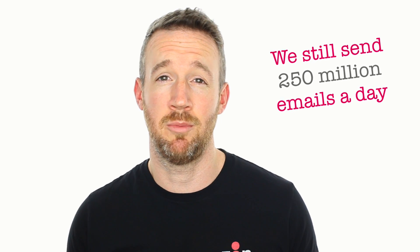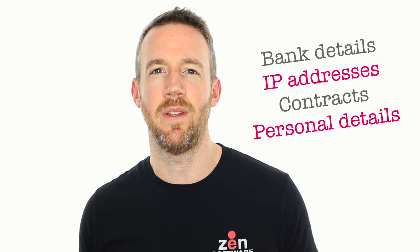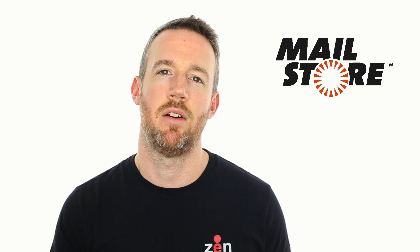Hi everyone and welcome to this short video on Mailstore and how it can help you with GDPR compliance. Email is still one of the most popular forms of communication among businesses and as a result companies everywhere have mailboxes that are full of all manner of information relating to individuals. So how can Mailstore help you take a step closer to GDPR compliance?